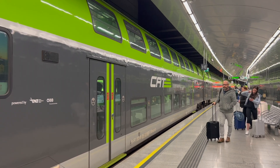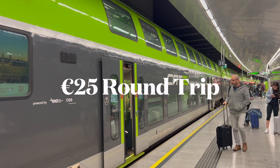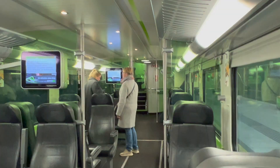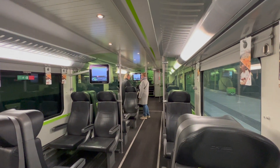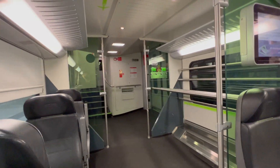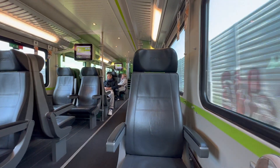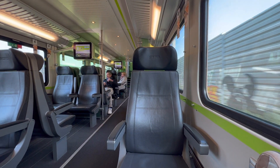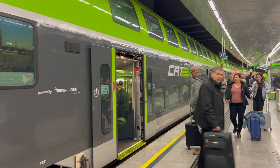I bought a round-trip ticket for about 25 euros. The CAT train offers a fast and direct connection between the airport and Vienna city center. It operates at a maximum speed of 62 miles per hour, or 100 kilometers, reducing travel time to only 16 minutes. This was spectacular.